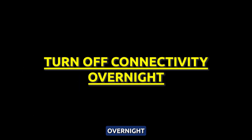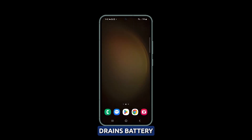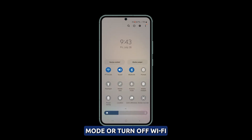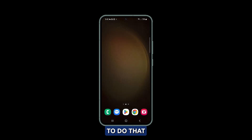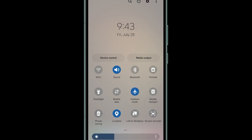Turn off connectivity overnight. Continued Wi-Fi searching and cellular standby overnight drains battery. Enable airplane mode or turn off Wi-Fi and other connectivity services before sleeping to conserve power. To do that, open the quick settings panel and toggle on airplane mode at night. Alternatively, you can just tap on the icons of the services you want to disable.